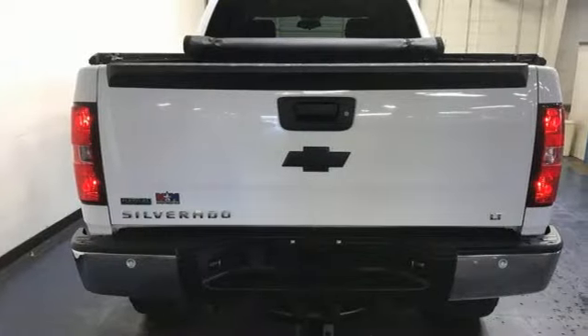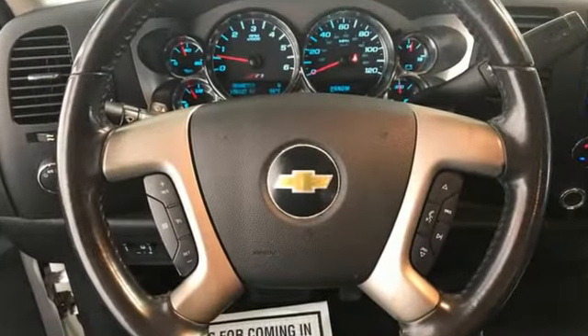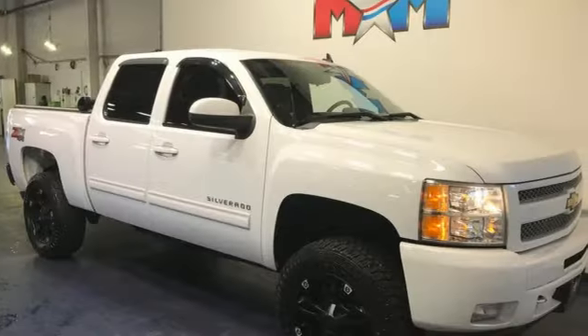Edmunds.com states: powerful, comfortable, the Chevrolet Silverado 1500 is a prime choice for a full-size pickup. In a Chevy, the journey matters more than the destination.